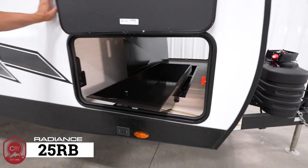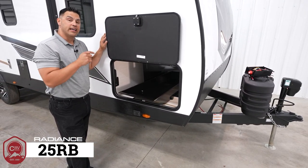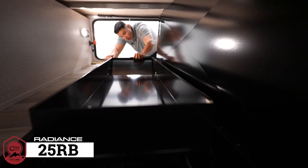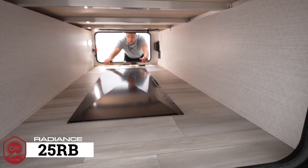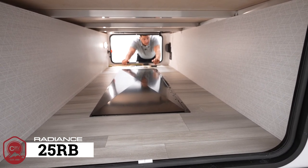Patent pending — the all-new full belly storage, exclusive to Cruiser RV and standard on every single Radiance floor plan. When you put away the full belly storage, you can still enjoy full utilization of the fully finished pass-through storage, equipped with LED lighting making it very easy to access anytime day or night.